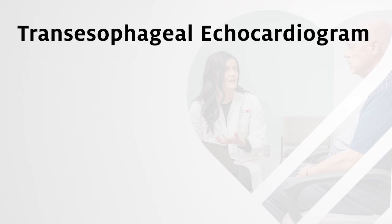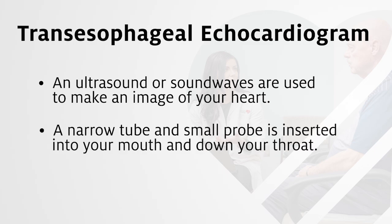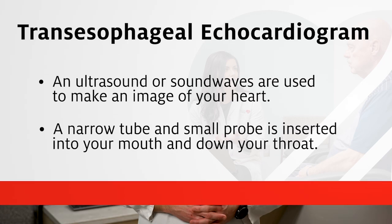Transesophageal echocardiogram, or TEE, is an echocardiogram where ultrasound or sound waves are used to make an image of your heart. During a transesophageal echo, a physician inserts a narrow tube with a small probe into your mouth and down your esophagus. This allows the doctor to record images of your heart from the inside, providing images closer to your heart.